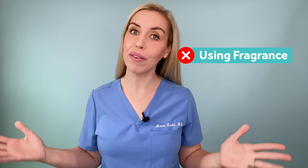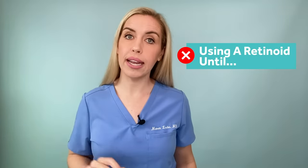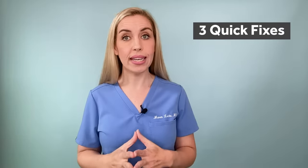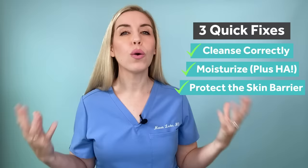Stop using fragrance — less is more for dry skin. Stop using a retinoid until your skin is better hydrated and healthy, then reintroduce it in a very careful, stepwise, strategic manner. Check out my retinoids video for an example of how to initiate that treatment without side effects. With these three fixes — cleanse correctly, choose the right moisturizer and supercharge it with hyaluronic acid, and protect your skin barrier — your skin should be far more hydrated.